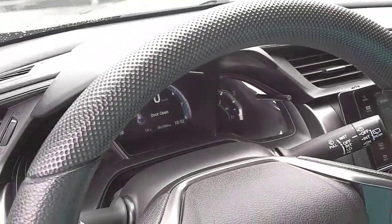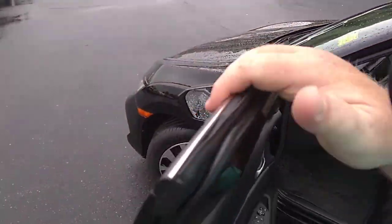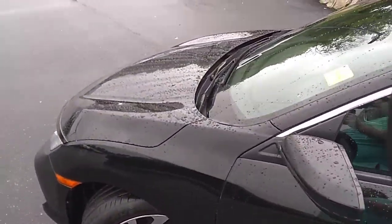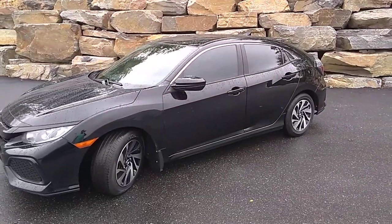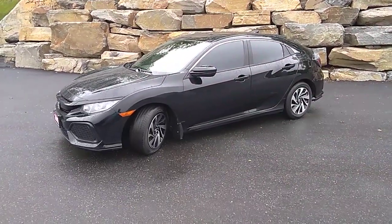So if you have any other questions about this 2018 Honda Civic LX, please reach out to us at Armstrong Dodge. Thanks for watching everyone, enjoy the rest of your week. Bye now.